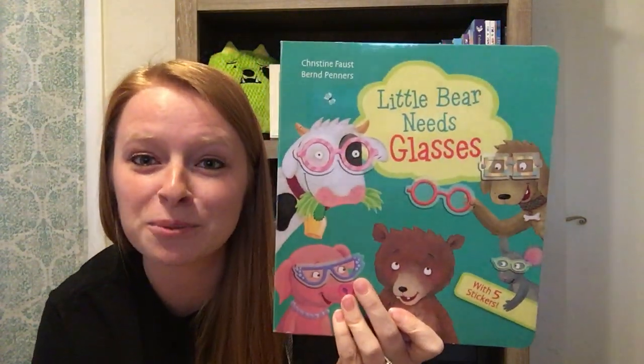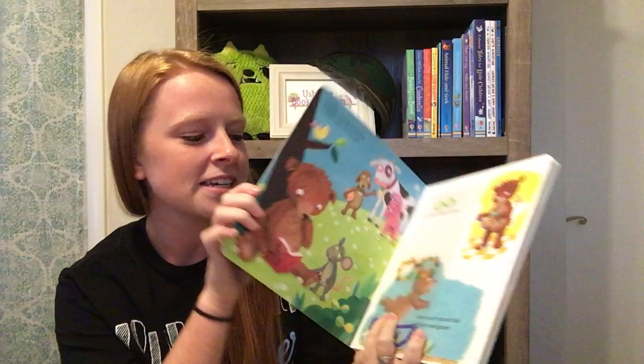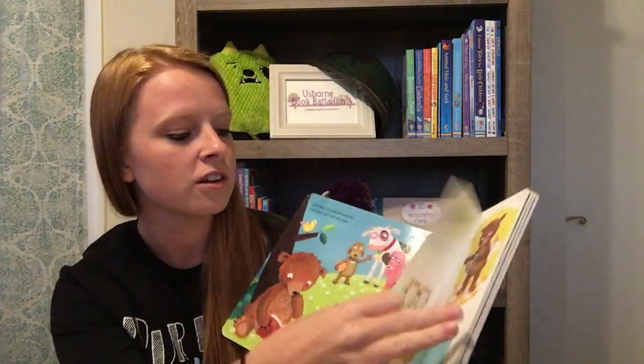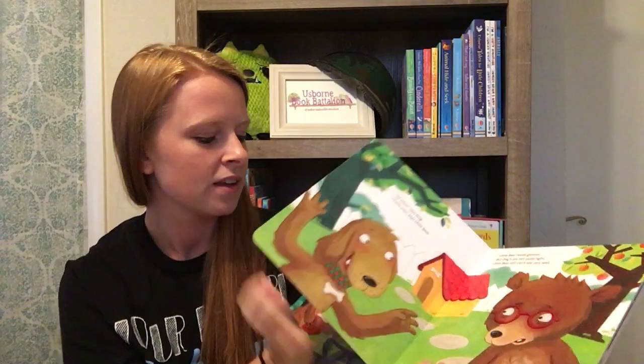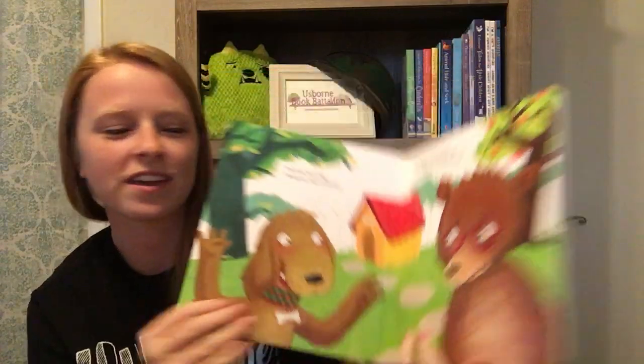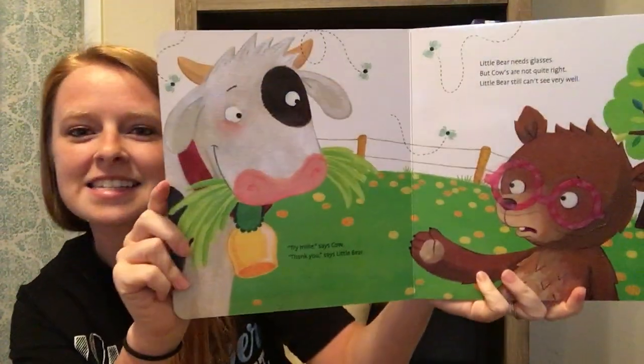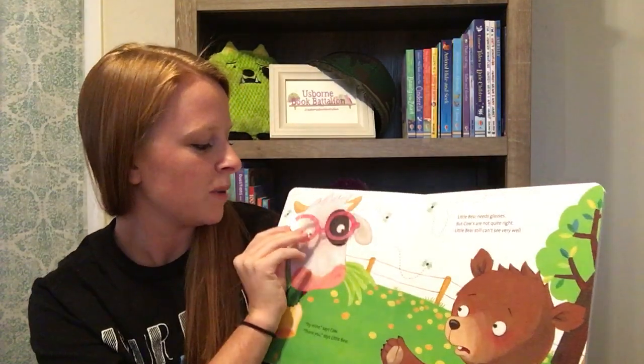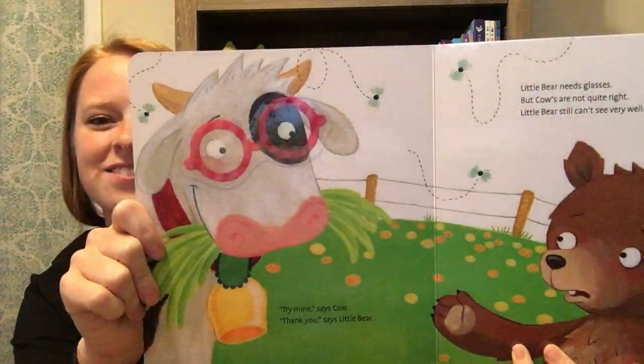The sister book, 'Little Bear Needs Glasses,' has the same idea — reusable stickers. This one has a sheet that actually comes out with the stickers on it. As you can see, I use this one a lot; the stickers are already placed on Little Bear, who is trying on some glasses. It's a really fun little picture book with a little bit of activity added in.